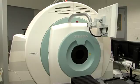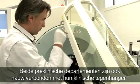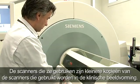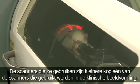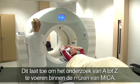Because we're so close to each other — it's only one door. Both preclinical departments are also closely linked to their clinical counterparts. In fact, the scanners they use are miniature copies of the scanners used in clinical imaging. This allows research to be conducted from A to Z within the walls of MICA.